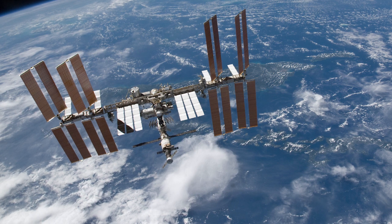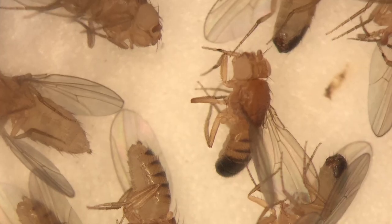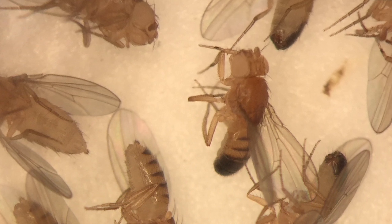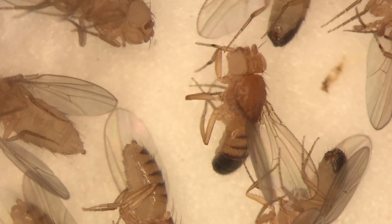We are interested in human exploration. We want to go to the Moon, we want to go to Mars, we want to explore the environment outside of low-Earth orbit. To do that, we need the help of these surrogate model organisms, because once we understand the genes and the pathways, then we know what the countermeasures are that we're working towards.